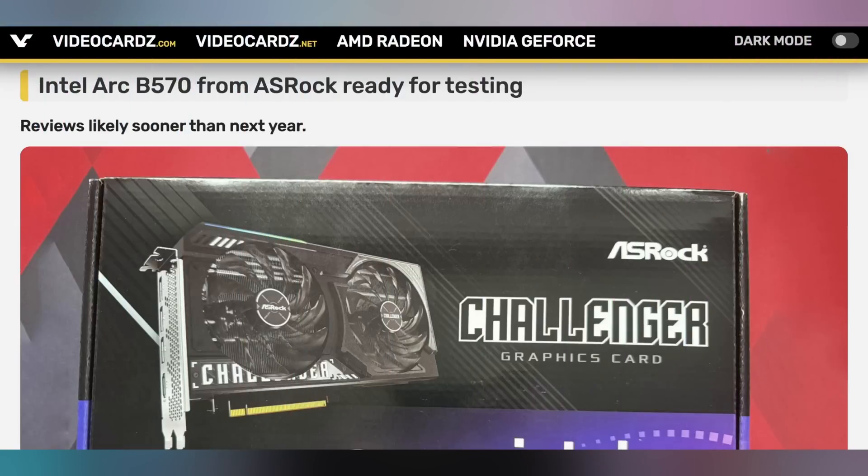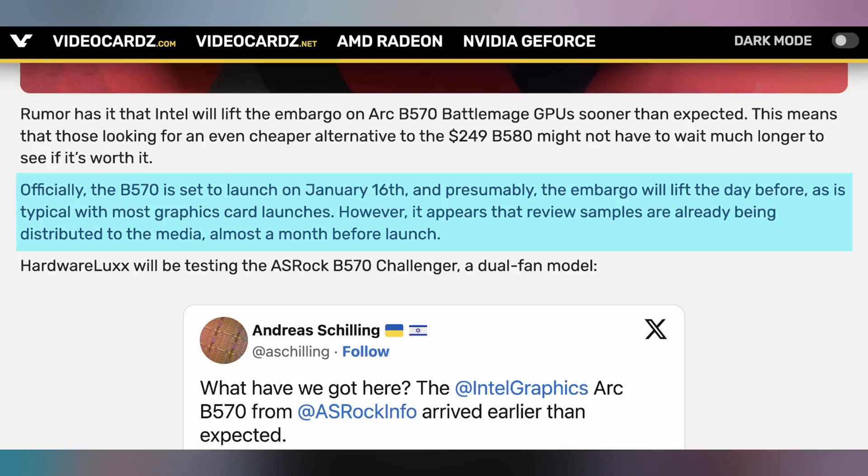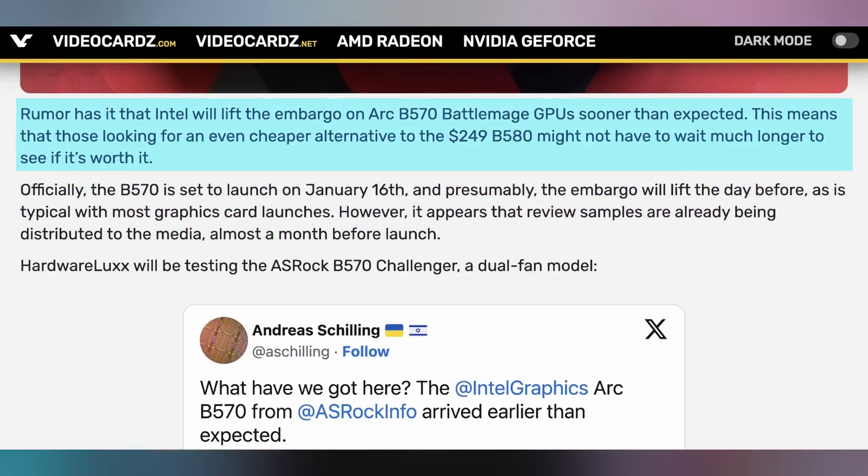Things are changing over with Team Blue - Intel's graphics cards - because the B580 just came out. It seems like there wasn't a lot of stock, sold out essentially everywhere here in the United States. But certain reviewers are getting their hands on the B570, which is supposed to launch in a little under a month on January 16th. Andreas Schilling tweeted out that he got his B570 for review. It does look like they're getting ample time to review this card, which could be a very good thing. The B570, at least based on the specs, should be mostly a B580 coming in at $220. I'm a bit more excited for that GPU than the B580.